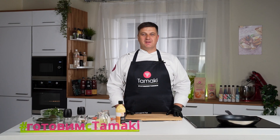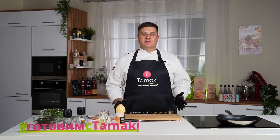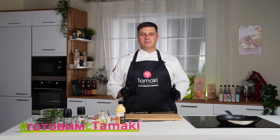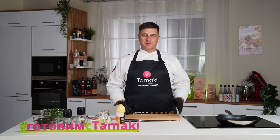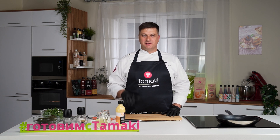Здравствуйте, дорогие шефы! Мы продолжаем нашу рубрику «Путешествуй с Тамаки». Наша соусная линейка насчитывает уже более 30 позиций, которые включают в себя палитру вкусов кухонь мира. И сегодня я приглашаю вас в новое гастрономическое путешествие, где мы приготовим французский завтрак а-ля франсе — авокадо и чиз.